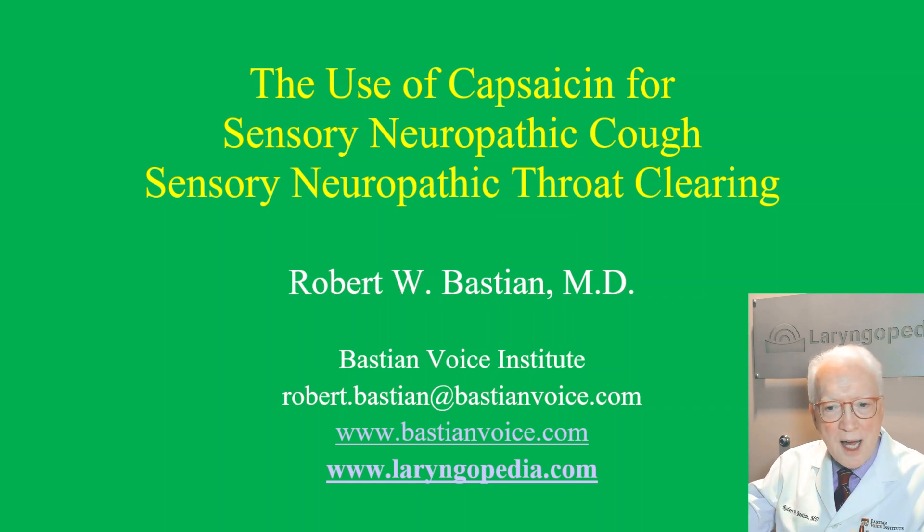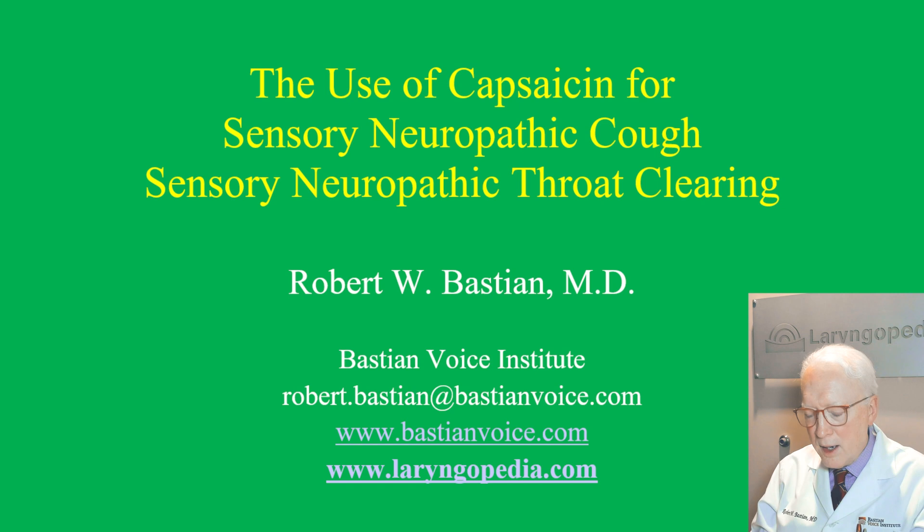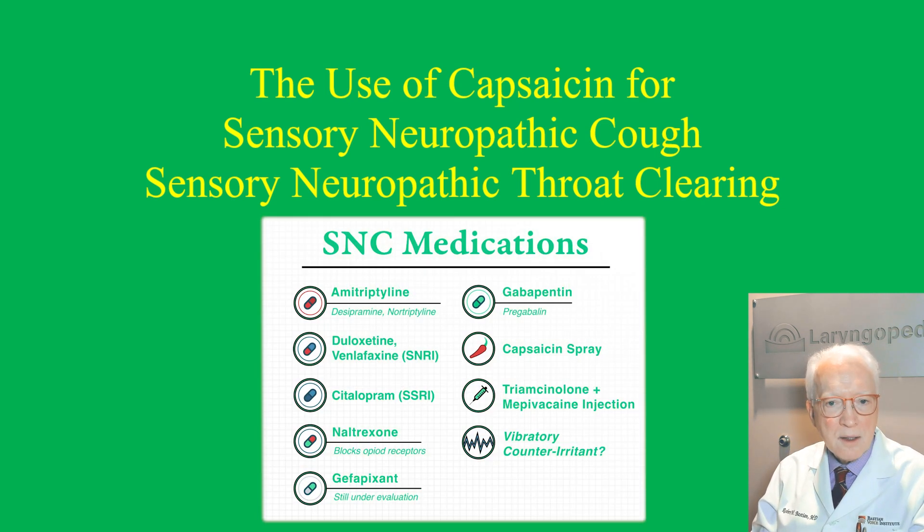Why capsaicin? We need about 10 different treatments for sensory neuropathic cough because not everything works for everybody. About 80% of people are going to respond to the first or second treatment, usually amitriptyline, desipramine, or gabapentin. But if those two things don't work, then we have to start working our way down a list of other options, and capsaicin is not usually our first option.